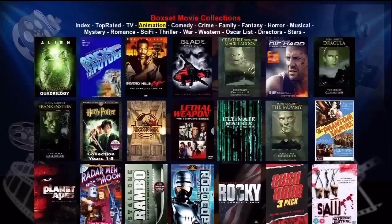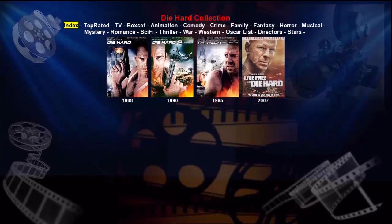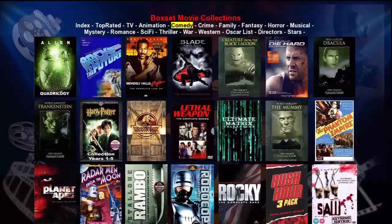If we use the remote to select a box set — let's say Die Hard — and press Enter, we'll see the movies on the screen that are part of that box set with the release year shown under the DVD cover. Let's press Return to go back. As you can see, there are all the normal genres that one would expect to see listed here, with some special ones also.